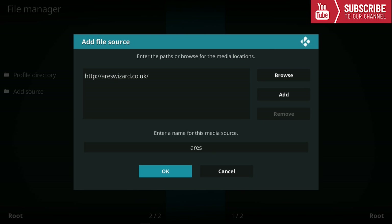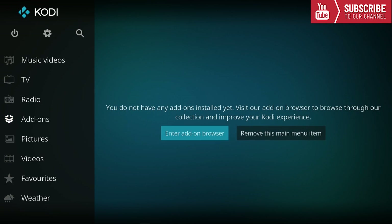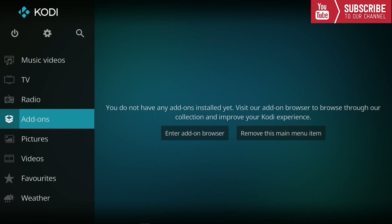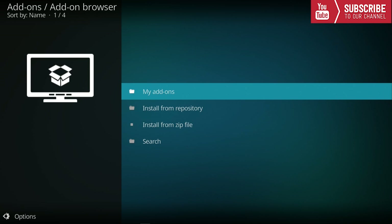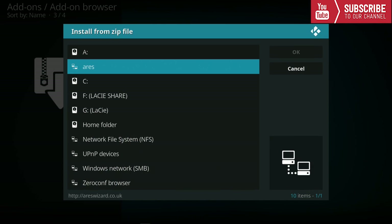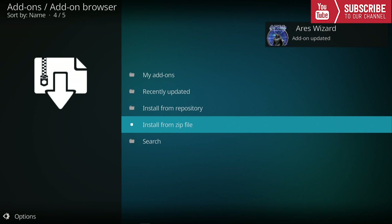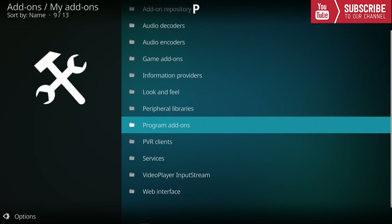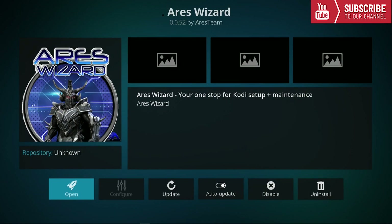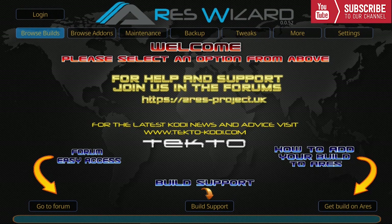Next, go back twice and go down until you see Add-ons, then click on Add-ons. Click the little box up top and go to Install from Zip. Find the Aries source and click the Script Aries Wizard. Once the Aries Wizard has been installed, go to My Add-ons, scroll all the way down to Program Add-ons, click on Aries Wizard, and click Open.